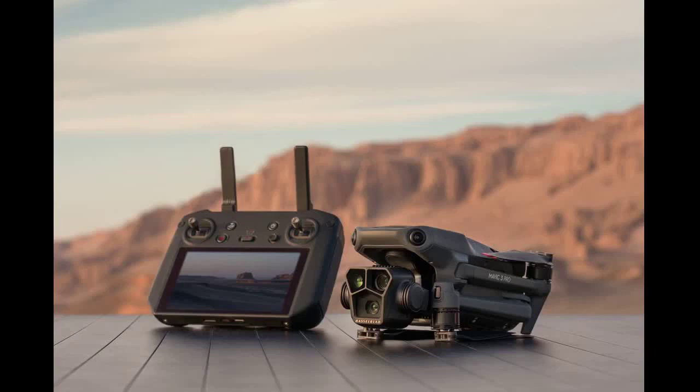DJI's protection plan, DJI Care Refresh, is now available for DJI Mavic 3 Pro and DJI Mavic 3 Pro Cine. The replacement service covers accidental damage, with the damaged product replaced for a small additional charge. The one-year plan includes up to two replacements in one year, while the two-year plan includes up to three replacements in two years and extends the original warranty up to two years from the date of purchase. The service also includes exclusive technical service and free shipping.